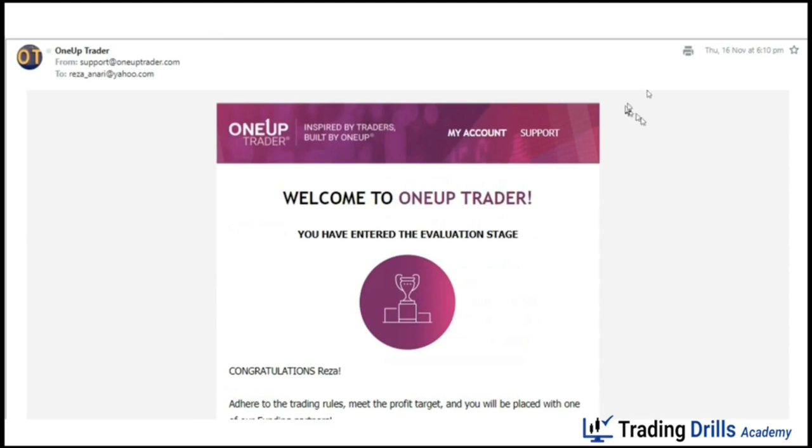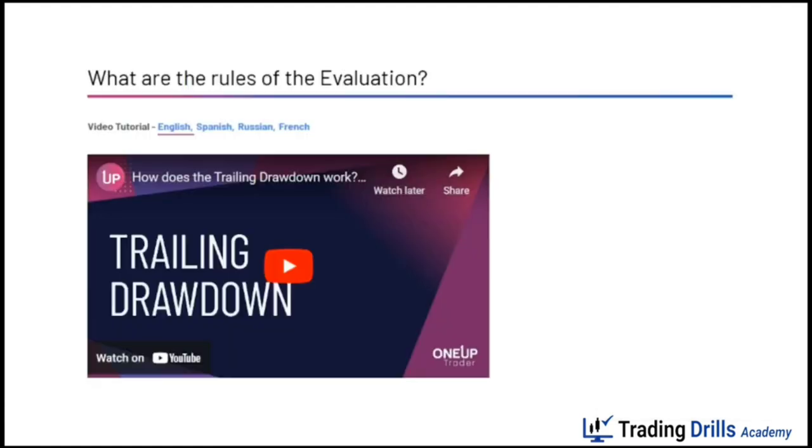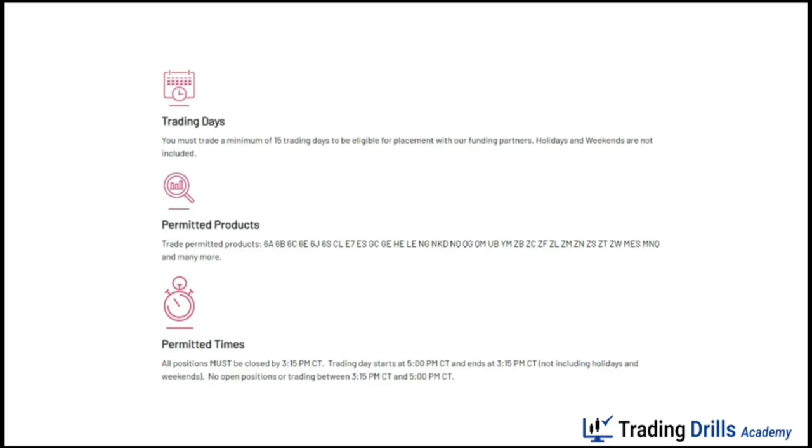I registered and received email confirmation on the same day, November 16th, and the account was set up for me also on the same day. Looking at the rules for evaluation accounts briefly, they have a trailing drawdown — explained in a separate video — similar to Apex Trader Funding accounts. You have to do day trading and not trade after market close, holidays, or weekends. You can trade all futures contracts within permitted day trading times, and all open trades need to be closed by 3:15 Chicago time, which is 4:15 New York time.